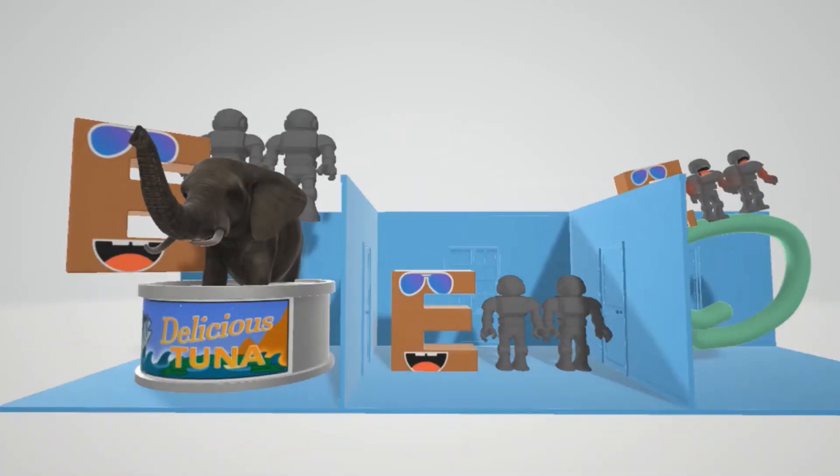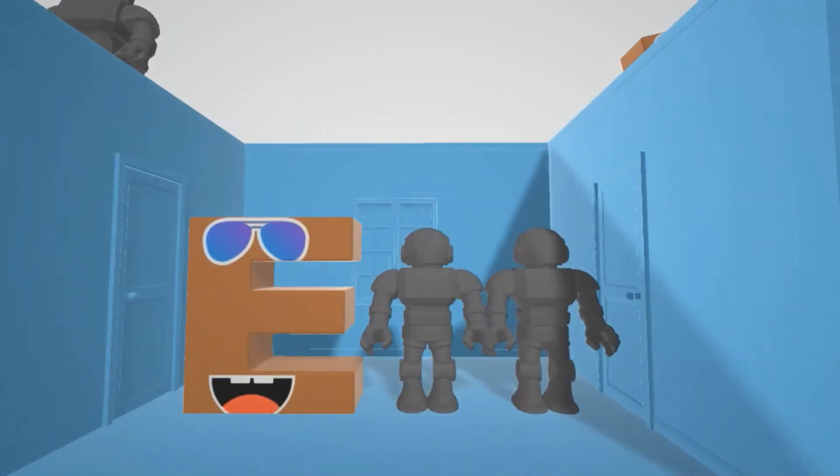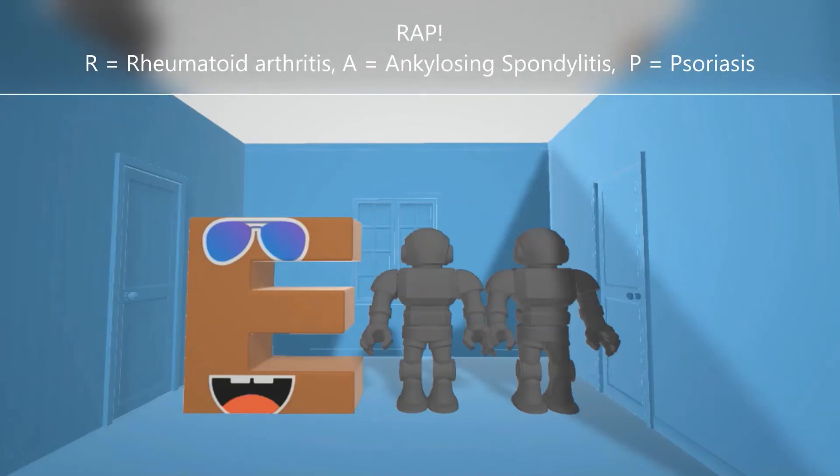Now that we've covered method of action, let's talk about clinical use. The E-tan for etanercept and the four monoclonal antibodies are wrapping here. This is to help us remember RAP — the three autoimmune diseases these drugs are often used for: R for rheumatoid arthritis, A for ankylosing spondylitis which is a chronic inflammatory arthritis, and P for psoriasis.